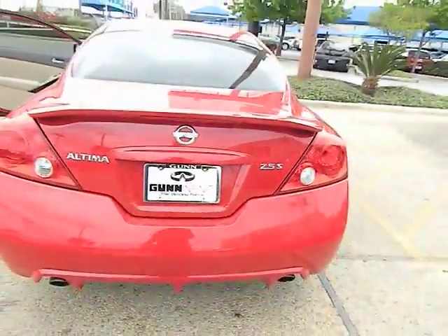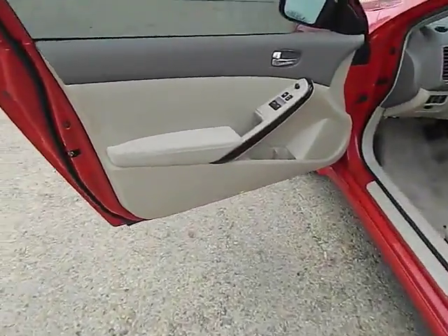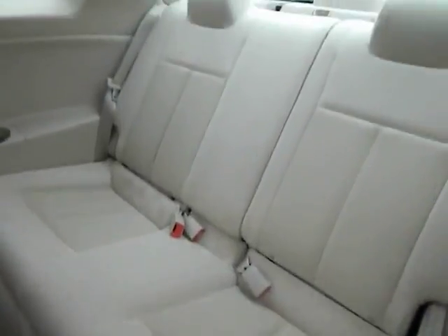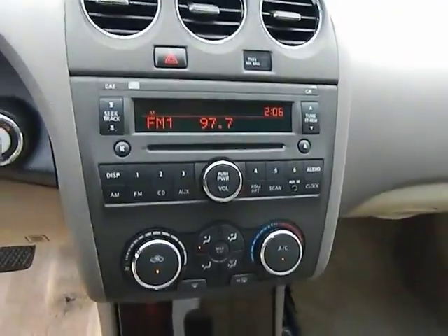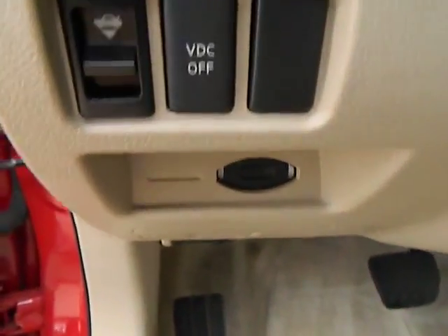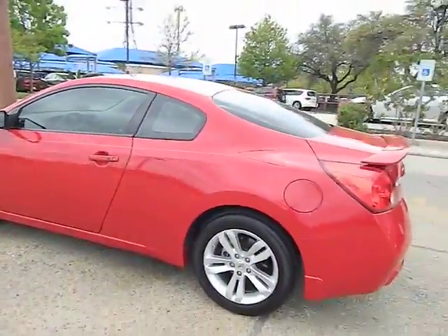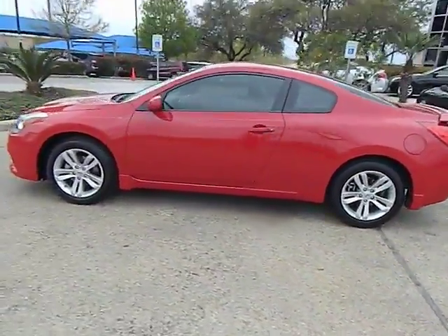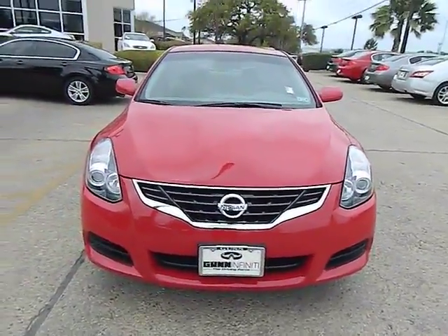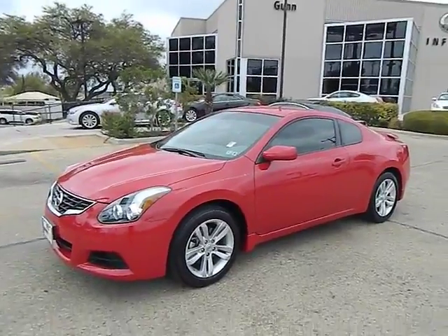This vehicle is Carfax certified one owner and qualifies for the Carfax buyback guarantee. Is love at first sight really possible? Let us know when you stop in. Carfax.